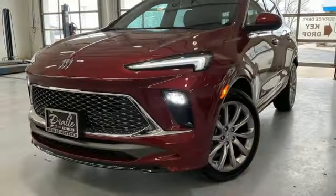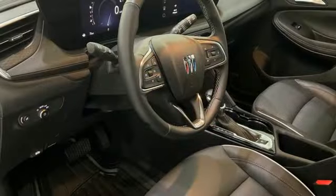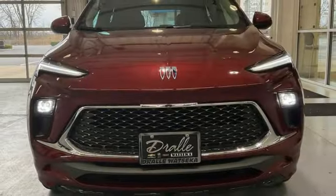Wi-Fi hotspot, AM-FM satellite radio, active grille shutters, memory exterior door mirror settings, and continuously variable automatic transmission.